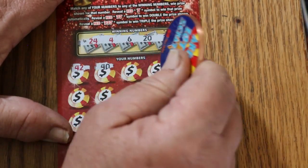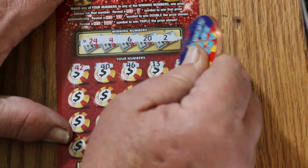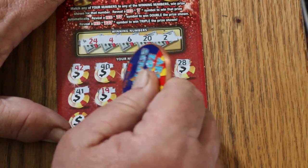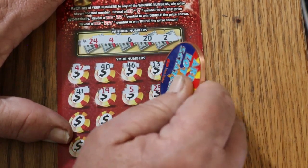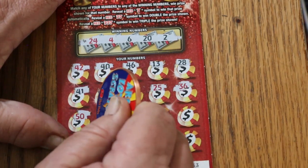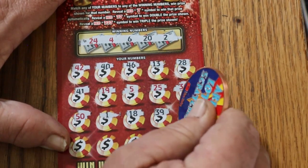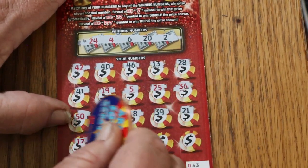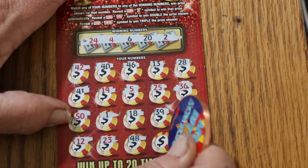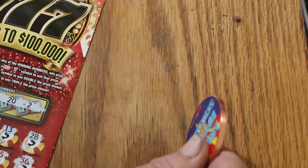Forty-two, forty, forty-six, thirteen, twenty-eight, forty-one, nineteen, five, twenty-five, thirty-six, fifty, number one, eighteen, thirty-nine, twenty-one, twelve, twenty-three, forty-eight, twenty-nine, and ten. Nothing on that one.